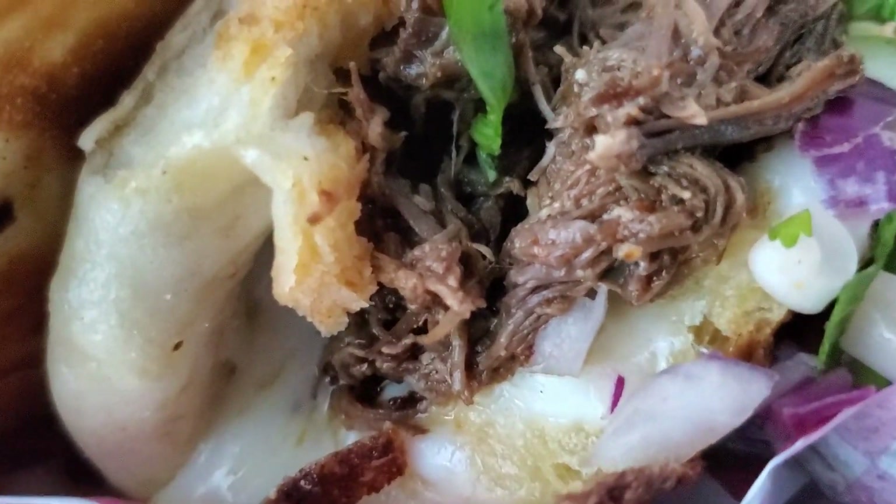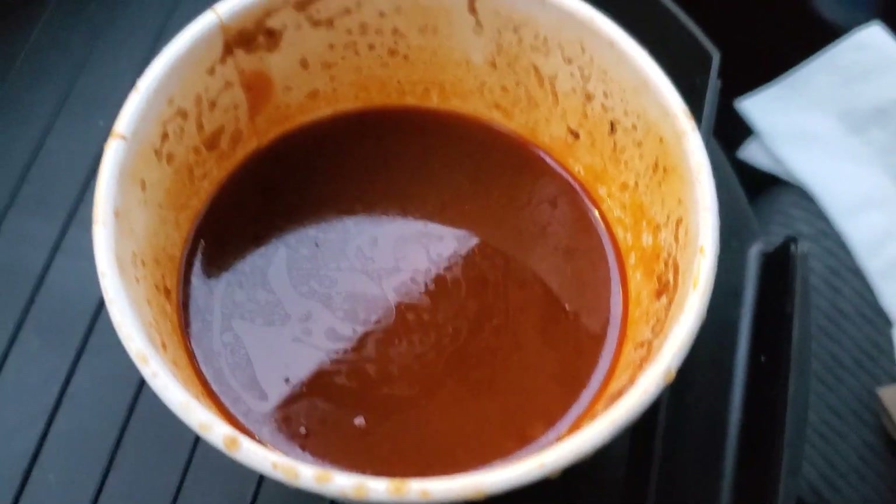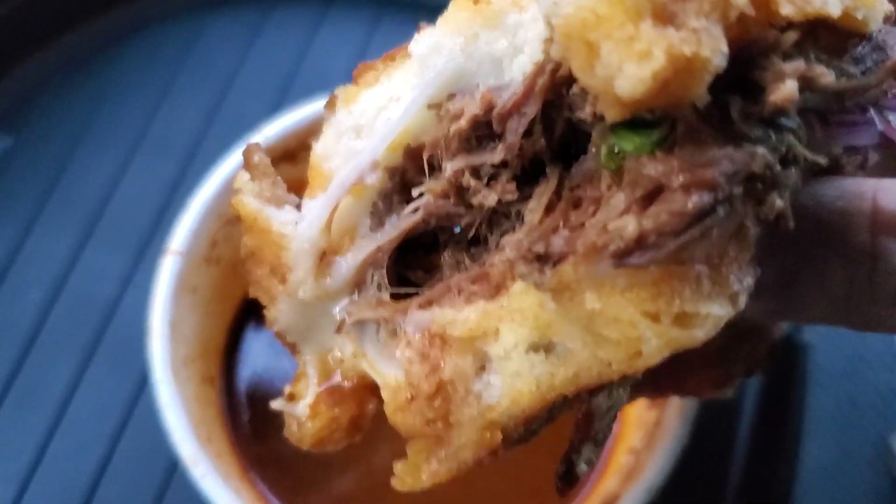The bao bun is really good — it does taste like a Manapua-type bun, nice and soft breading. It's got gooey cheese inside that melts into the bao bun, which is awesome — a different take on the corn tortilla. The meat is pretty soft and good, with good flavor. I like it so far. I'm gonna dip this into the consommé — look at all that cheesy goodness on the bread.